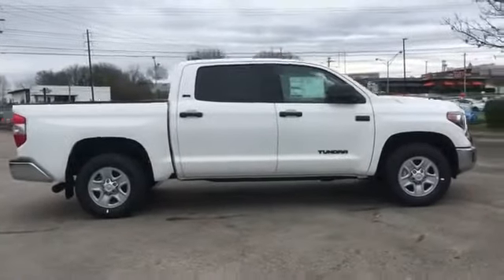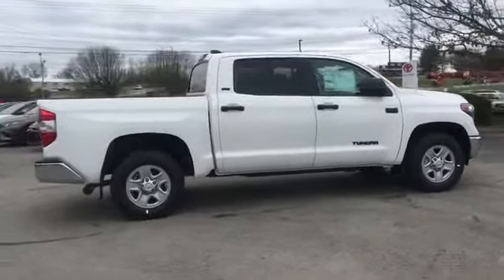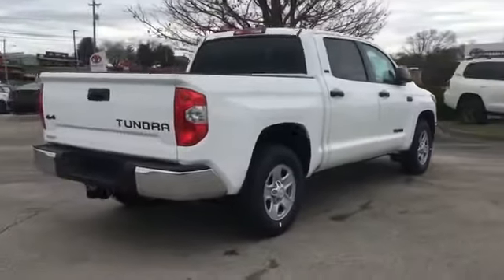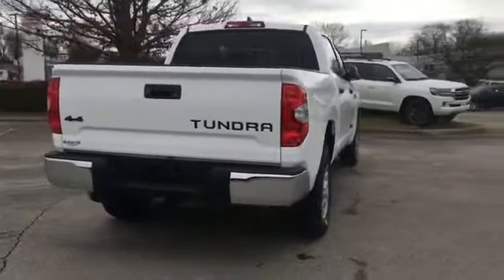Satellite Radio, Four-Wheel Drive, Heated Side View Mirrors, Backup Camera, Tinted Windows, Pass-Through Rear Seat, Bluetooth,